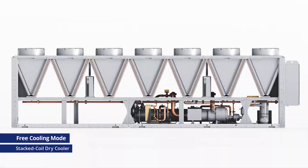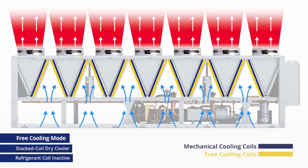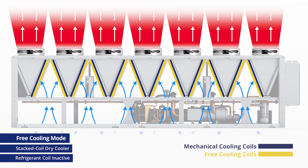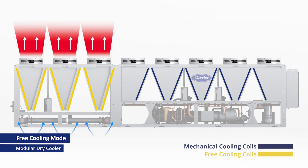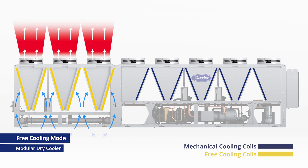With the stacked-coil design, air again needs to flow over both sets of coils when only one is active, wasting energy. With the modular design, only the free cooling section will be active, maximizing free cooling, while the fans for mechanical cooling will turn off, once again saving energy.